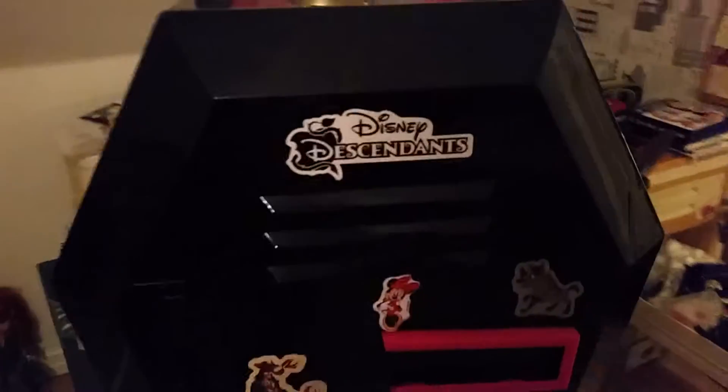Hey everyone, today I'm gonna give you a little tour of my Monster High locker. Look here, we have Kion, and here we have some stickers, and there too.